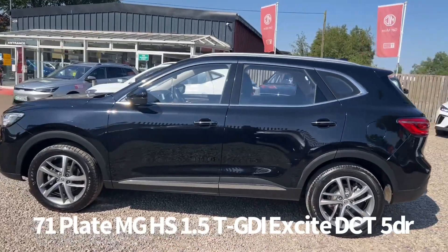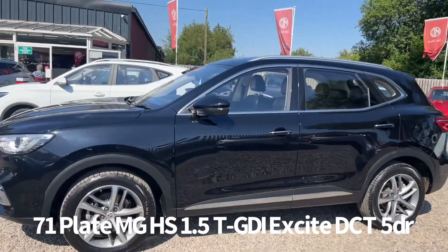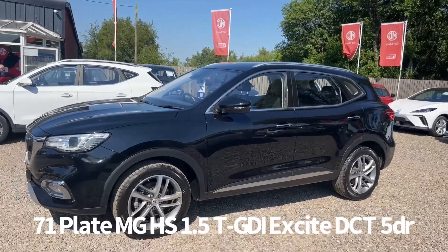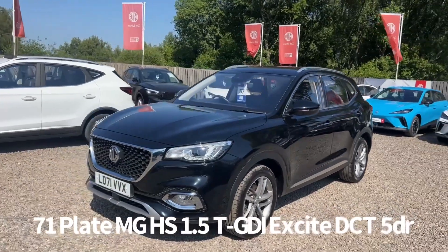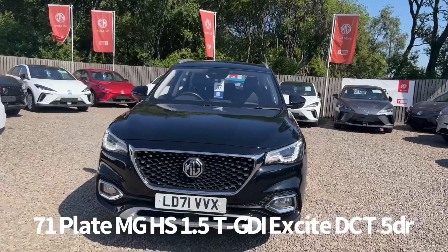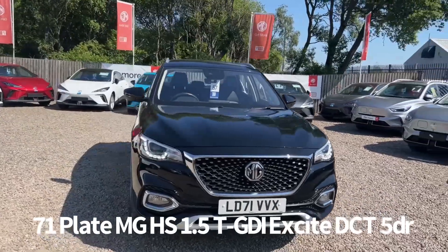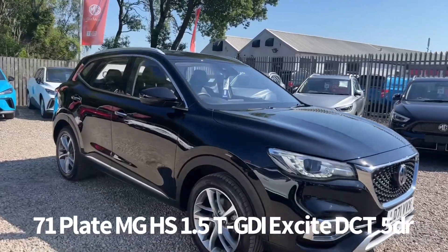Specification on the car includes keyless entry with push button start, diamond cut alloy wheels, rear parking sensors with rear parking camera, front and rear electric windows, electrically operated and power folding door mirrors, front fog lights, front LED daytime running lights, automatic headlights and rain sensing front wipers.